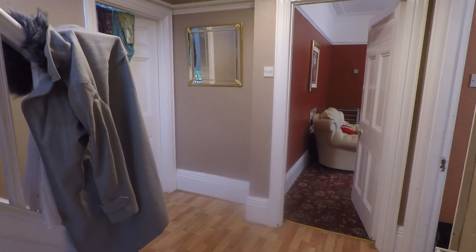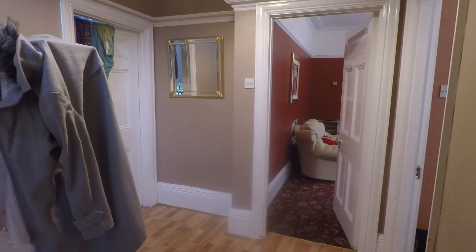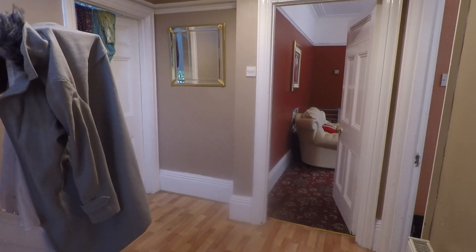Welcome to this Pinkmood video tour of this spacious four bedroom semi-detached property situated on Friars Road in Newport.